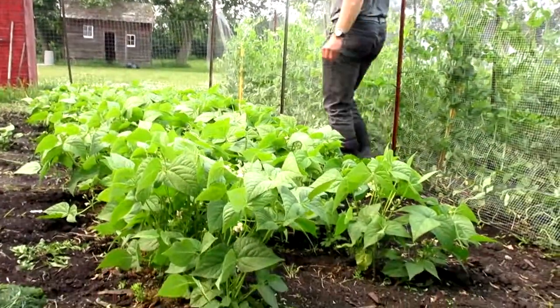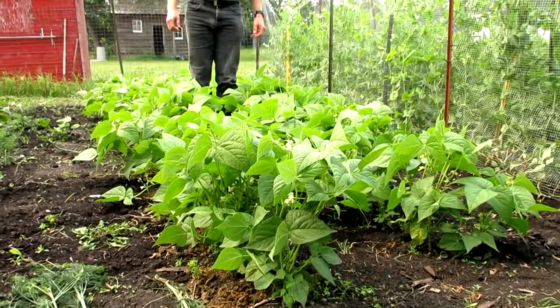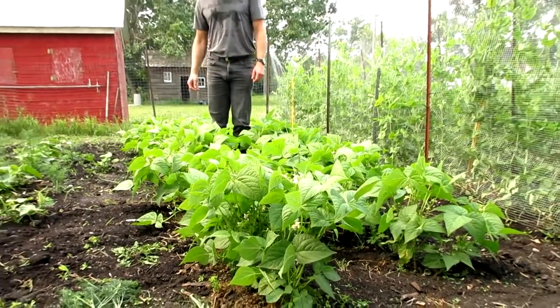This is what beans look like when they come up and fully germinate. We've got lots of flowers on, no pods here yet, but hopefully that changes very soon.